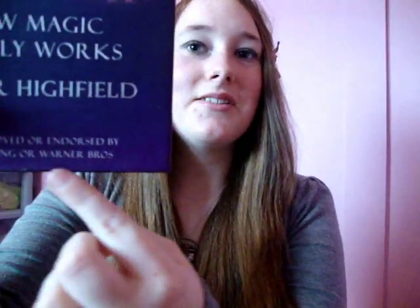Hey everyone, I have a book review for you today and this is a Harry Potter book — 'The Science of Harry Potter.' I'll point out that it says not approved or endorsed by J.K. Rowling or Warner Brothers, so this is not an official Harry Potter book. It's written by Roger Highfield.